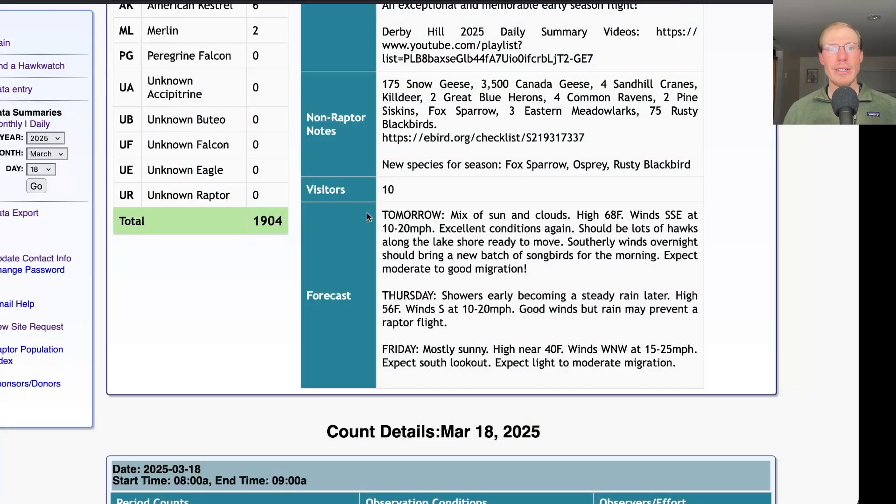Taking a look at the forecast for tomorrow — it's looking like a mix of sun and clouds with a high near 70, with south-southeast winds at 10 to 20 miles per hour. These are excellent conditions again, and there are a lot of hawks that should be along the lakeshore ready to move. Places like Braddock Bay had a lot of hawks go through today that are heading our way. After tomorrow, Thursday has good southerly winds but rain moving in, which may prevent much of a raptor flight. Friday is much colder with a high around 40 and west-northwest winds at 15 to 25, so a less favorable wind direction.